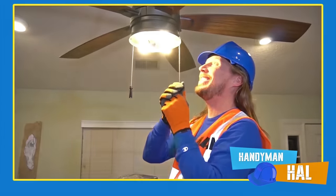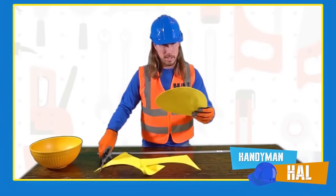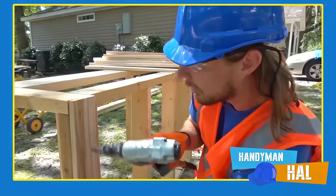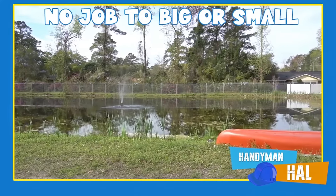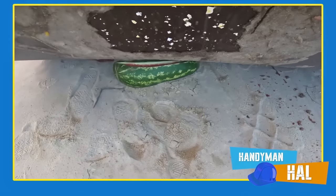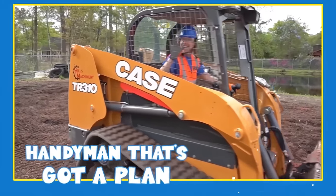Handyman Hal is your most trusted handyman for all your repair needs. Need an amazing lemonade stand? Help with learning shapes and colors? Trouble fueling your airplane? Handyman Hal can do it all! No job is too big or small — whether your car wash needs repair or you need to get rid of expired groceries, you can count on Handyman Hal. Give him a call today — the handyman that's got a plan — Handyman Hal!